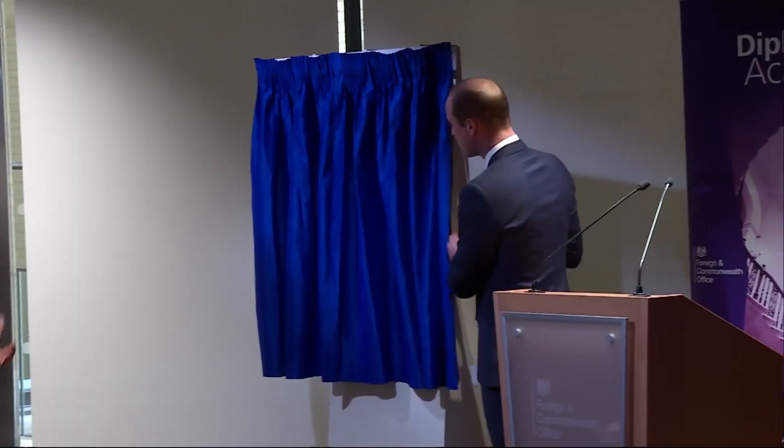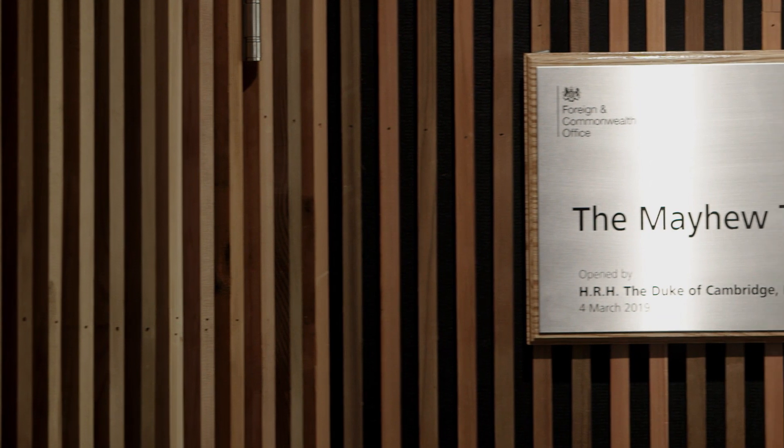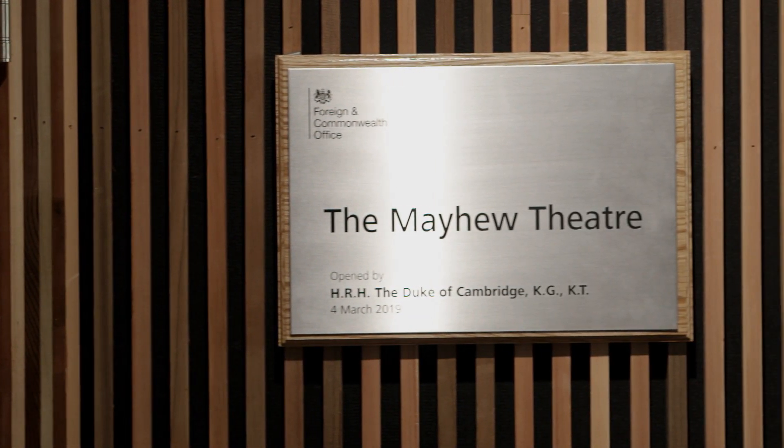Back in March, the Duke of Cambridge opened the Mathew Theatre. It was named in honour of Baroness Mathew, who was the first British female diplomat.